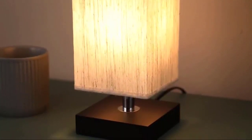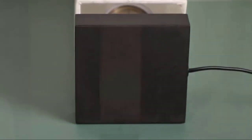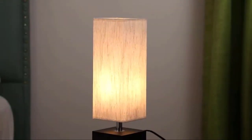Not dimmable. With an E26 Universal Standard Base, this minimalist rectangle table lamp is best for bedroom, living room, baby room, office, coffee table, college dorm, cafe, and bookcase in your library or den. This nightstand light is also a great gift for your family and friends.